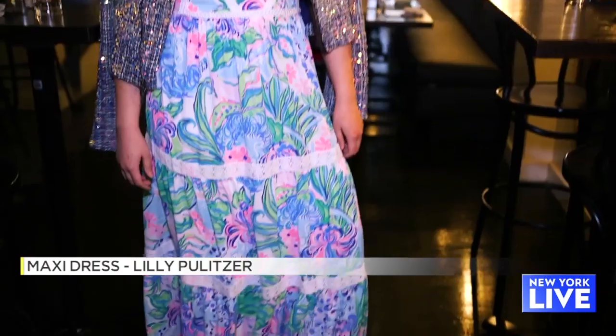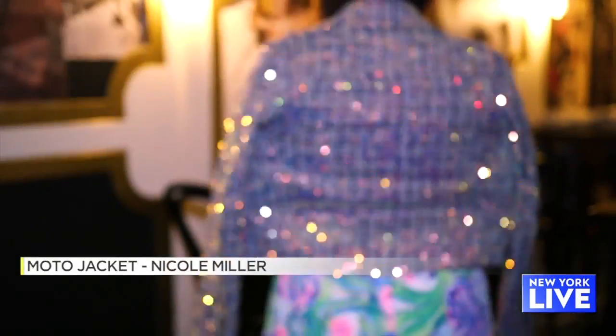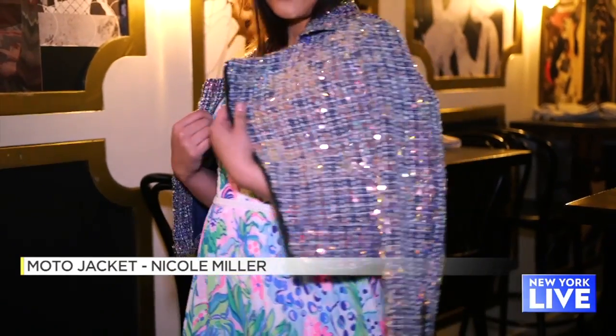So talk to me about this first look. This first look is Lily Pulitzer in this amazing maxi dress. We've added a little shimmer with the sequins — a Nicole Miller moto jacket. It's absolutely fabulous.